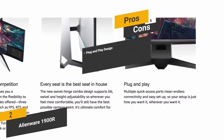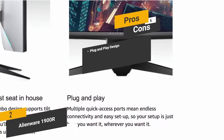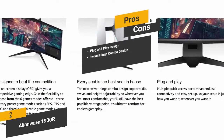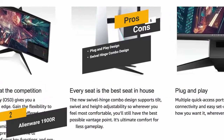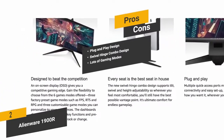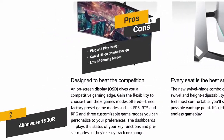The pros include a plug-and-play design so you can simply plug in the monitor and start using it right out of the box. A swivel-hinge combo design allows you to adjust the tilt, swivel, and height to match your needs. There are also six different gaming modes to choose from for the best performance.